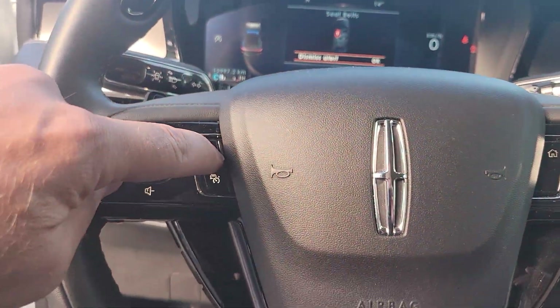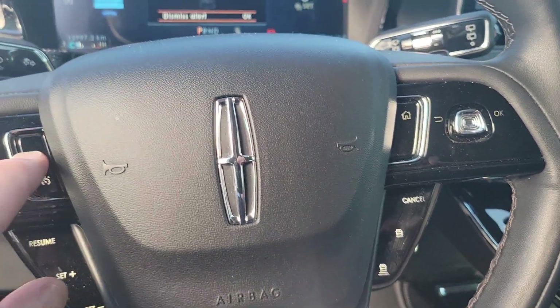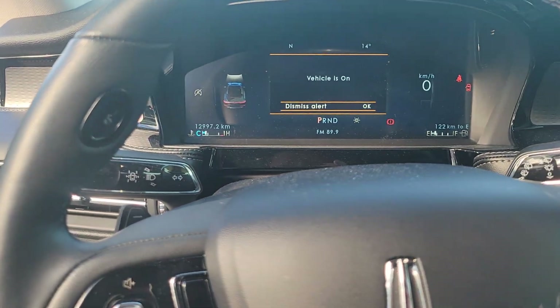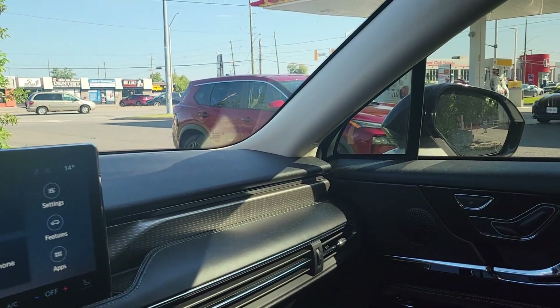You've got your cruise control right here and it's got adaptive cruise control. You've got your push-to-talk right here at 10 and 2. It's got a 250 horsepower, four-cylinder engine.